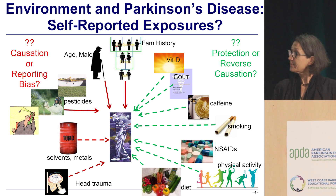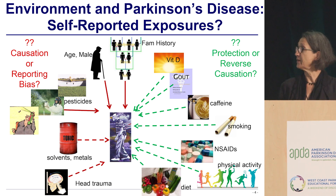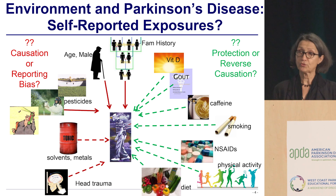Aging and family history — we are back to the genetics that might put you at risk. What I have been studying a lot are the environmental factors: pesticides, and I'll tell you that story in a minute. We also think that metals and solvent exposures contribute, and of course head trauma. That's all on the risk factor side.